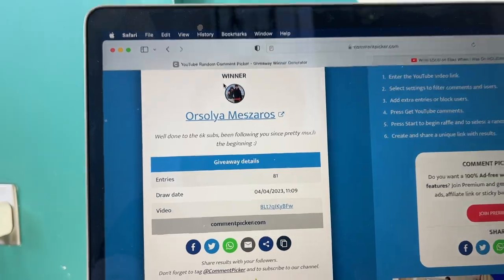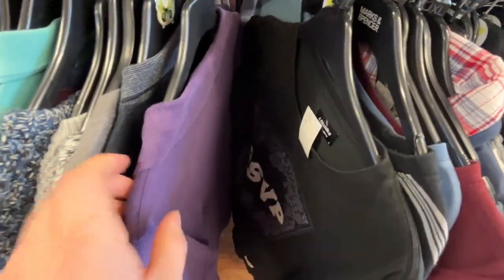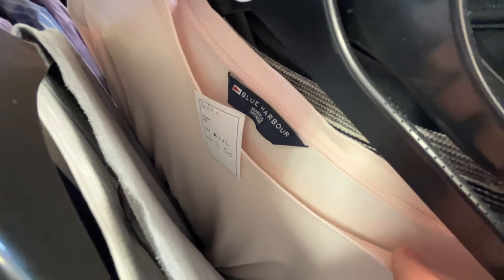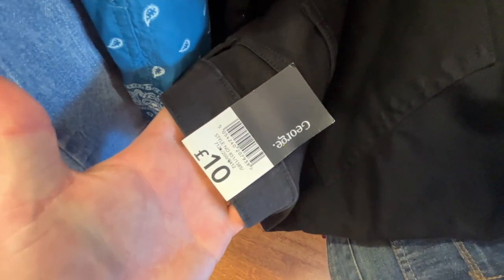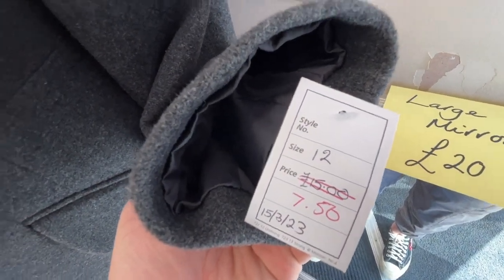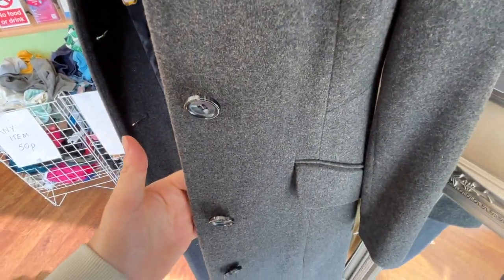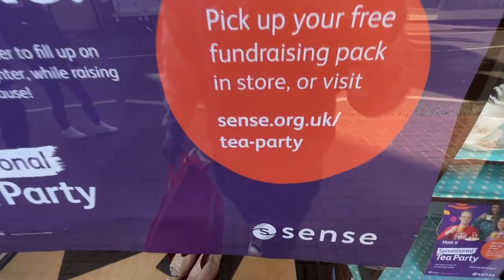Thank you very much everyone for participating. Enjoy the rest of the video. First shop: the Butterfly Hospice. Straight to the clothes. It doesn't look too pleasing to be honest — seems to be full of Blue Harbour and George, so not looking too good. Walking away, we have a beautiful wall-length trench, a little Ashley piece and it's half-price at £7.50. I think that's a boomer, so we're going to pick this up.